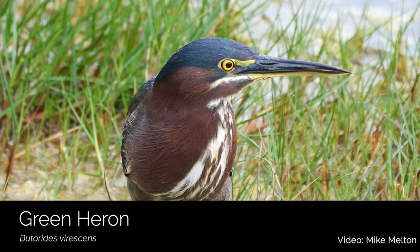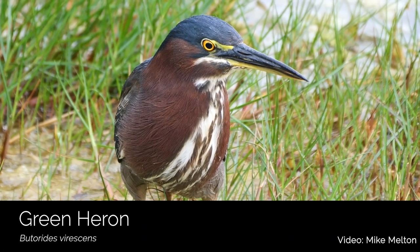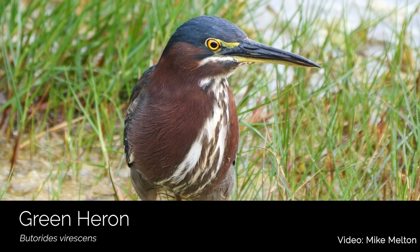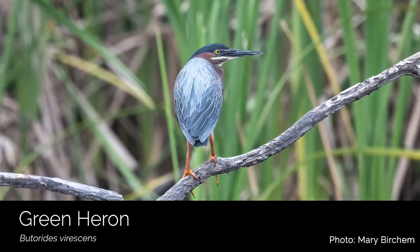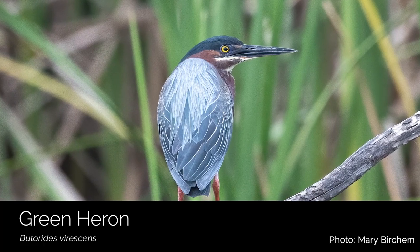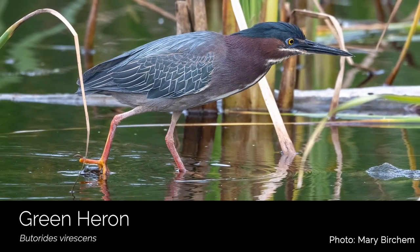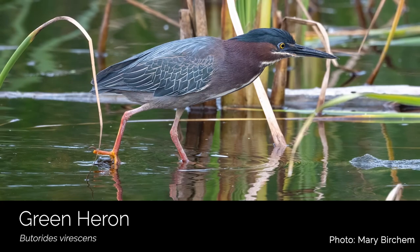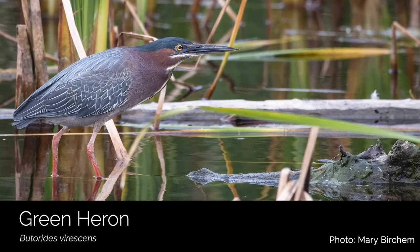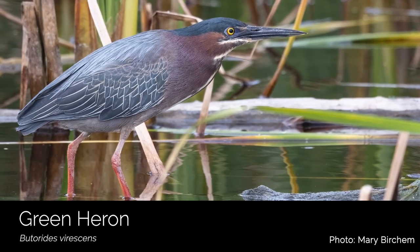The green heron is one of my favorite herons. They're a small heron that can be seen stalking prey, usually along the edge of a wetland. I really love the green heron's moody coloration of greens and blues and purples. When you're in a wetland, carefully scan the banks looking for a small hunchbacked bird with a long straight bill staring intently into the water. The green heron is actually one of the few tool-using bird species — they can create fishing lures to entice small fish. In addition to fish, the green heron eats insects, spiders, snails, and even rodents.